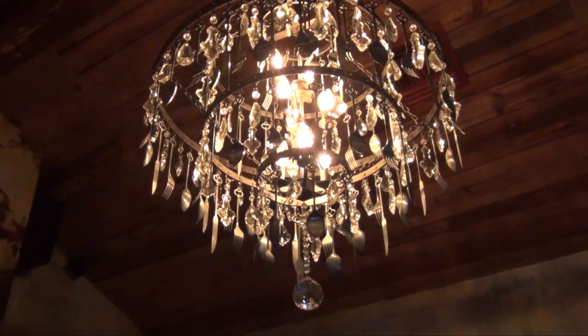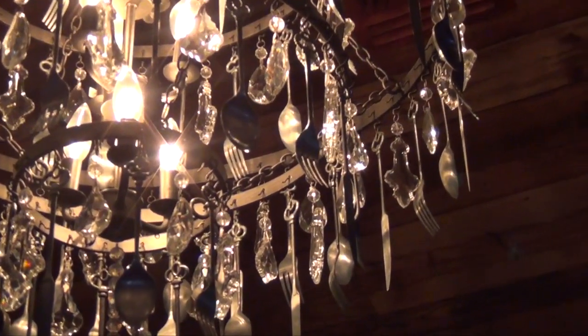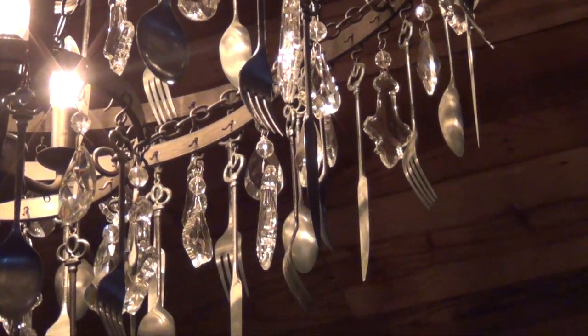I love this chandelier. Let's see — if you look real close, it's forks, knives, and spoons. How cool is that?